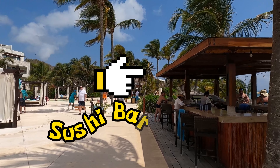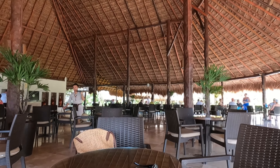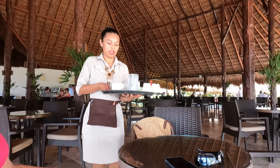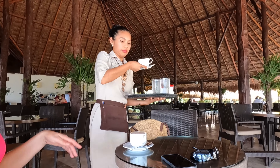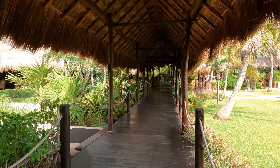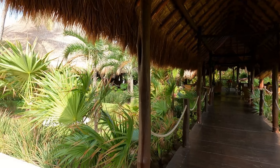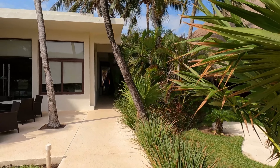Building number two is located right in front of a cocktail bar which is also a sushi bar. The main entertainment and restaurant area is located smack in the middle of everything — about a three-minute walk from building four and approximately a one-minute walk from buildings one and two.